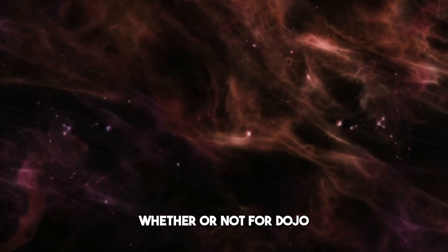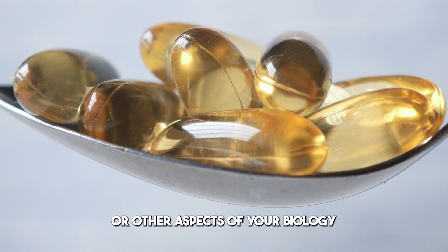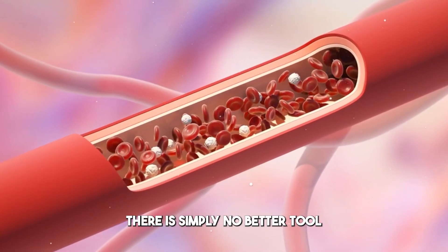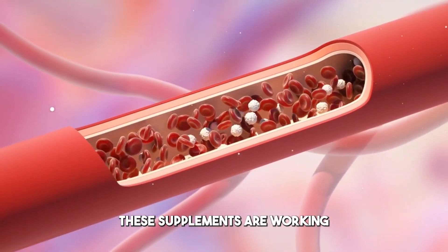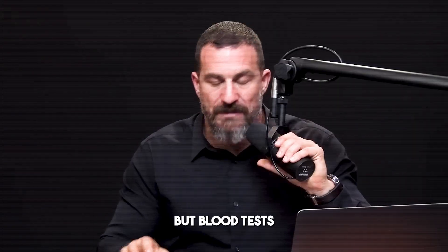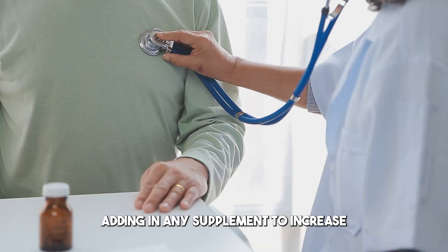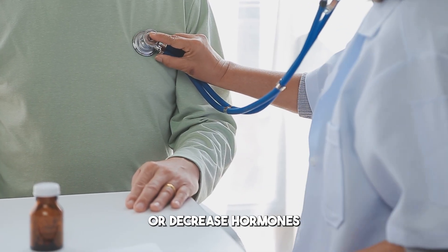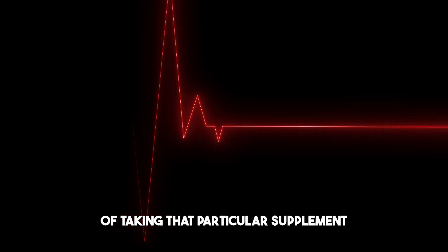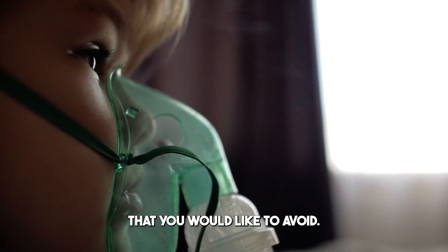The best way to know whether Fadogia or any of these supplements is impacting your hormone levels in the direction you want — and not causing unwanted effects — is a blood test. There is simply no better tool to evaluate whether supplements are supporting your hormones in the ways you want. I recommend taking blood work before adding any supplement to increase or decrease hormones, and then again after about four to eight weeks of taking that supplement.